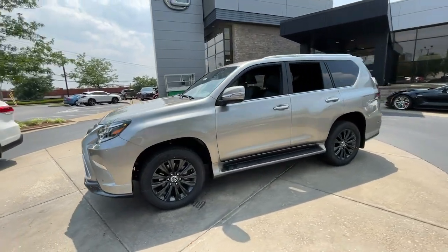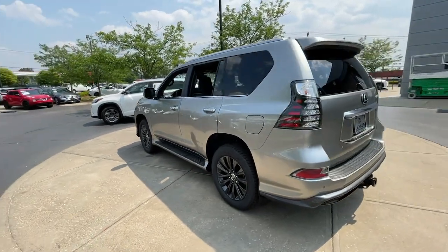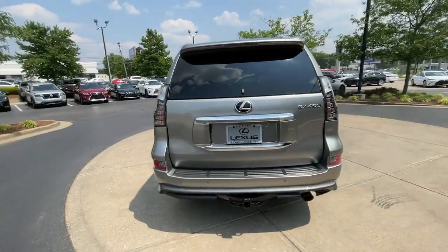Go home happy with the 2023 Lexus GX. Here's an intrepid GX that's as comfortable as it is capable.